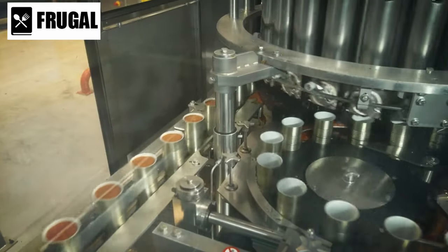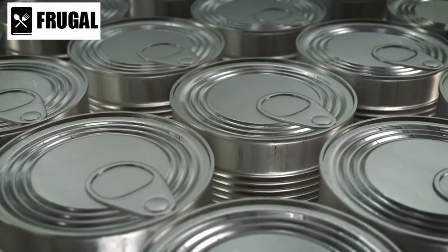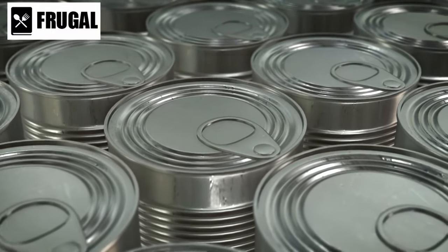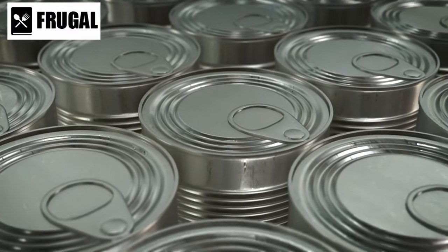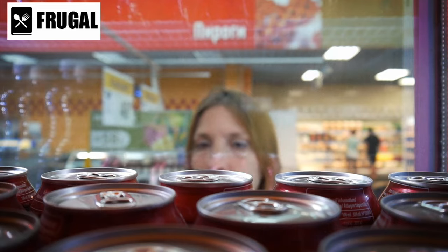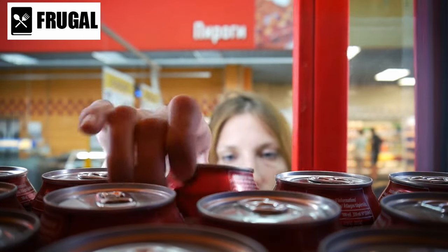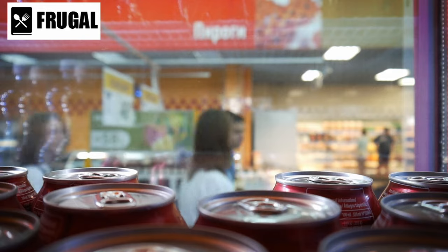Firstly, consider their durability. Cans are designed to withstand adverse conditions such as temperature fluctuations and physical damage, ensuring the contents remain safe to consume for an extended period. This durability makes canned goods ideal for stockpiling, as they can be stored for months or even years without compromising quality.